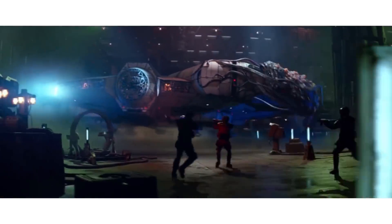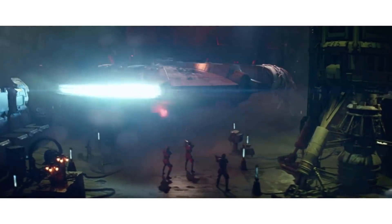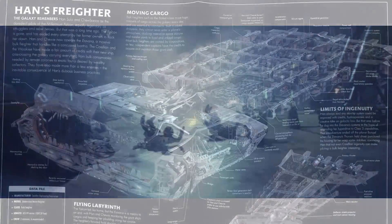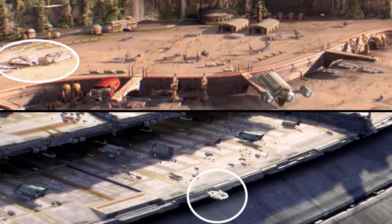Luckily, our good guys were able to escape by making a dangerous jump to hyperspace in his good old Corellian freighter. So that's it for its history, but a really cool fact is that the small paragraphs of lore that we have on this ship make it clear that they were essential to galactic trade, being the most commonly used heavy freighter.